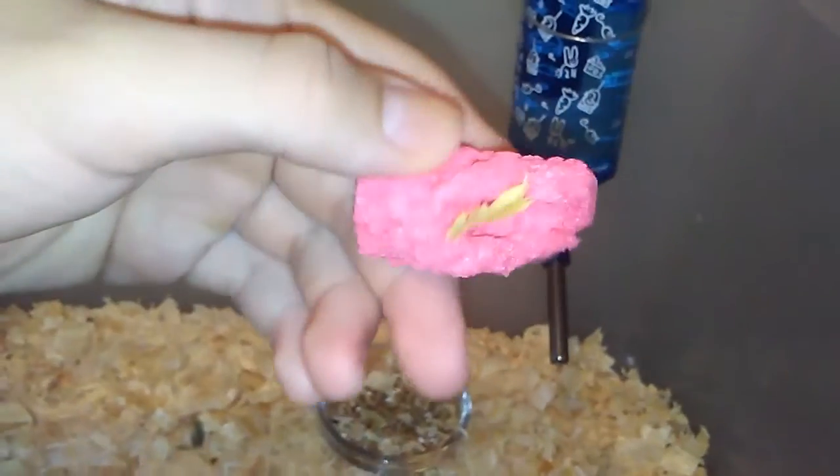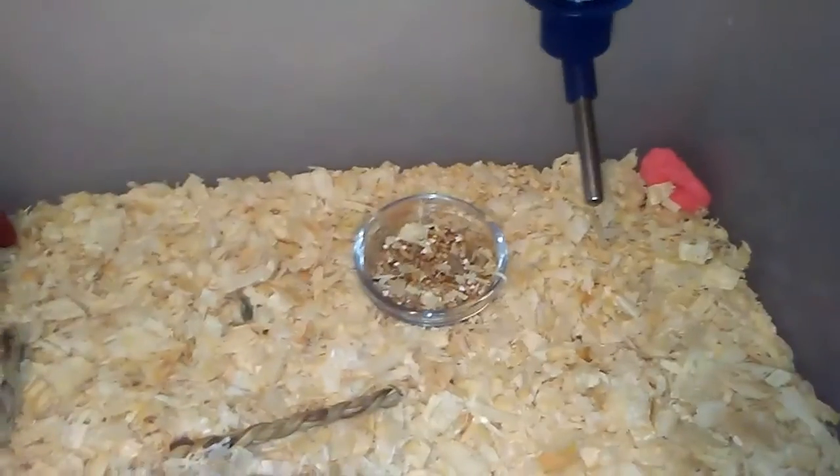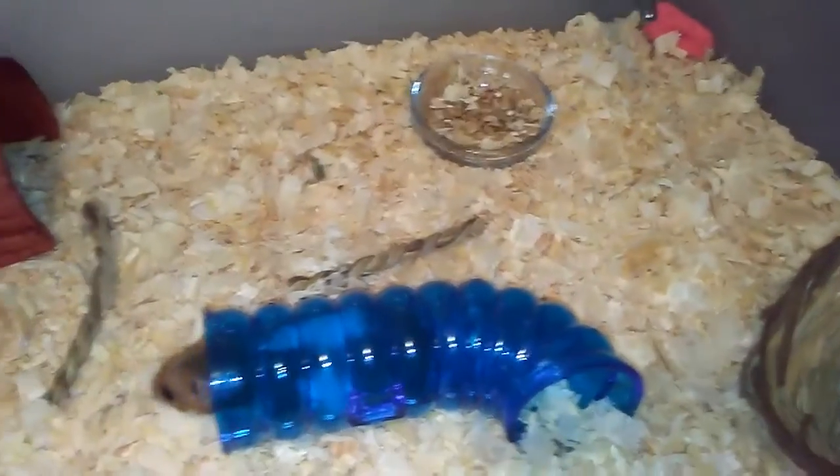Here is one of his treats that I feed him. All hamsters love those things — they're rice pops. I was watching a YouTuber and thought it was probably just a sponsored video, but nope.